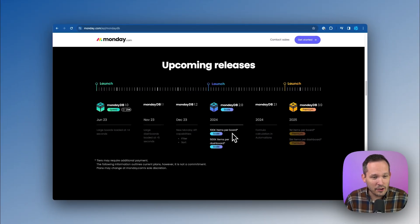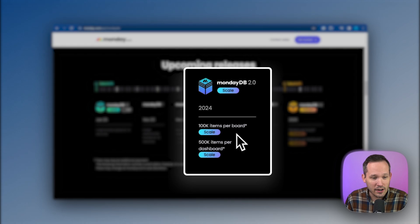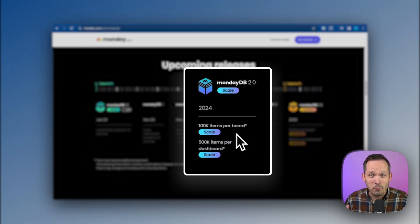Here's where we're at right now. They announced that we're at Monday DB 2.0, so it can now support 100,000 items per board as well as 500,000 items per dashboard, which means this has gotten a lot more powerful.